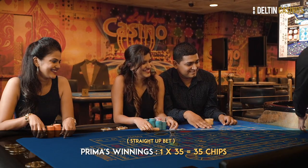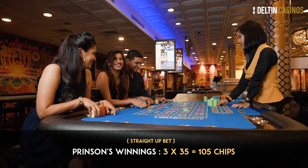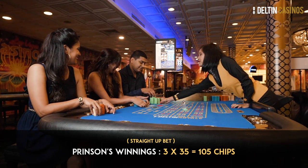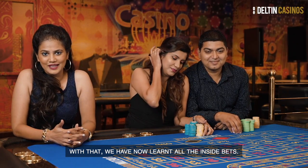Prima placed one chip on 26, so she wins 35 chips. Prinsen has placed three chips on 26, so he wins 105 chips. With that, we've now learnt all the inside bets. It's now time to master the outside bets.